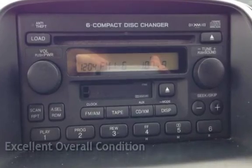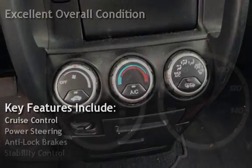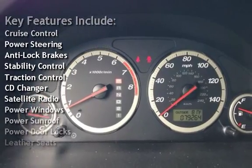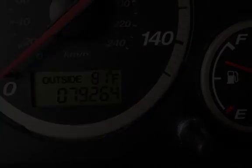This vehicle is in excellent overall condition. Key features include cruise control, power steering, anti-lock brakes, stability control, traction control, CD changer, satellite radio, power windows, power sunroof, power door locks, and leather seats.